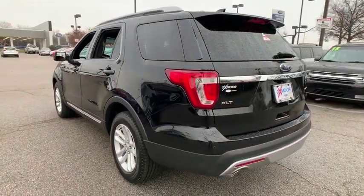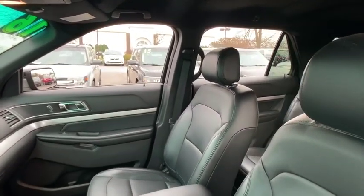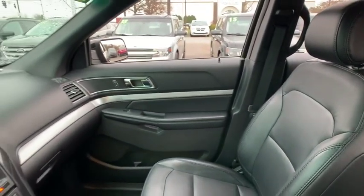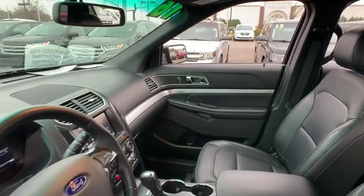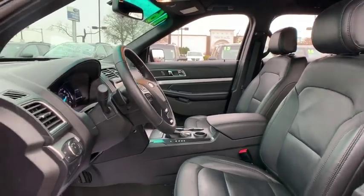Here are some of this vehicle's great options: heated seats, backup camera, navigation system, remote start, traction control, power passenger seat, dual airbags, leather-wrapped steering wheel, alloy wheels, power steering, one owner, four-wheel disc brakes.